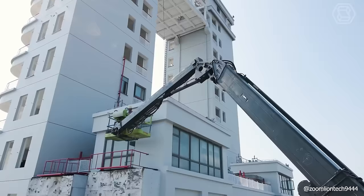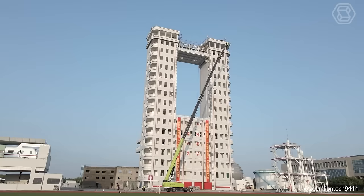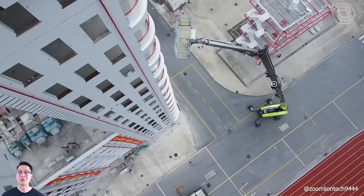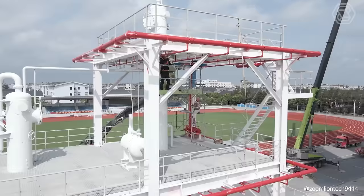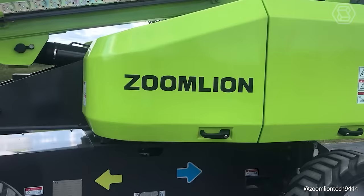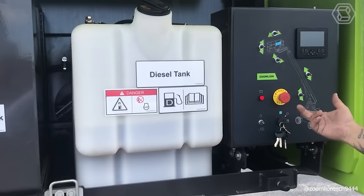ZoomLion Heavy Industry Technology has unveiled the world's tallest telescopic self-propelled aerial platform, the ZT68J model. This new unit reaches a remarkable working height of 221 feet, with a boom extending up to 1,220 inches and a platform capable of lifting nearly half a ton. It features a 360-degree continuous rotation slewing mechanism. The ZoomLion platform can autonomously travel at speeds of up to 2.8 miles per hour, and its 16-inch ground clearance allows it to surmount minor obstacles easily.